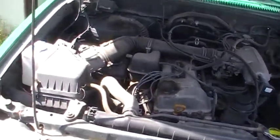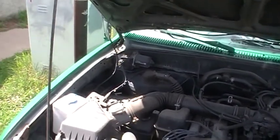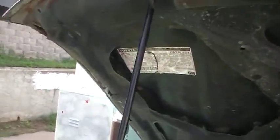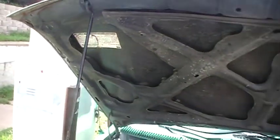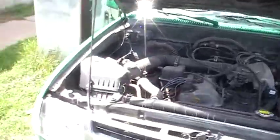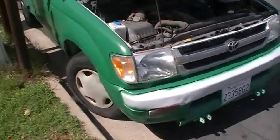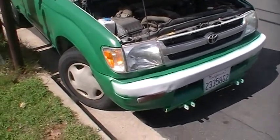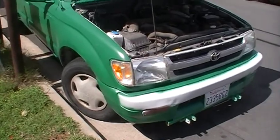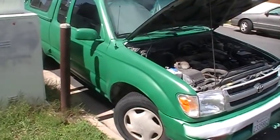These are bulletproof trucks. I bought it brand new — I'm the original owner. It does have a salvage title because somebody ran a stop sign and I hit him with the right front corner. I proceeded to replace both headlights, the radiator, the condenser for the air conditioner, and this fender as well.